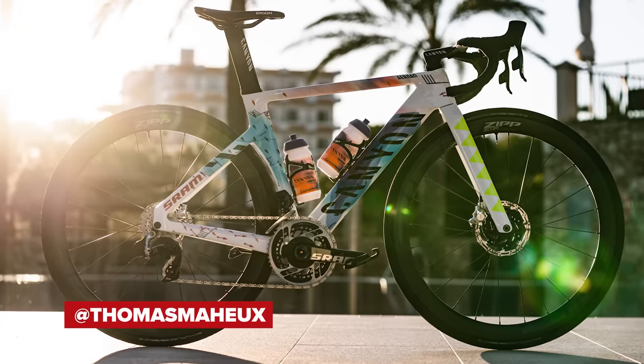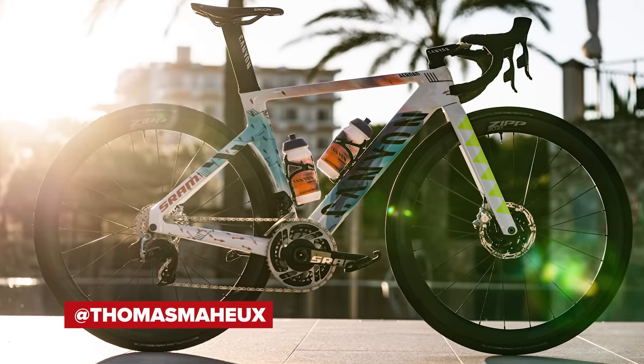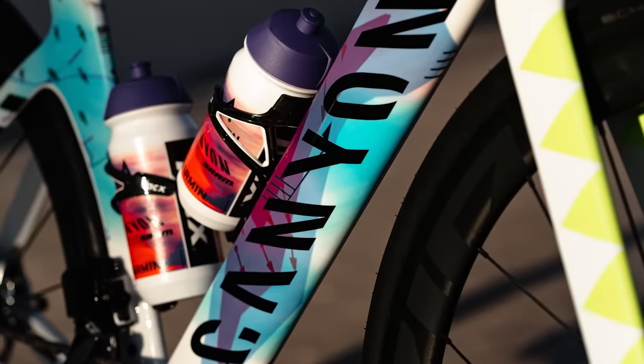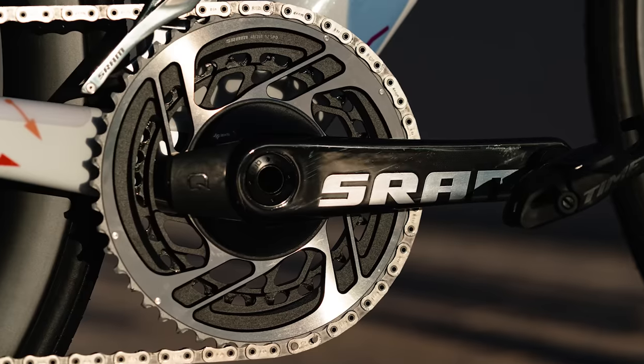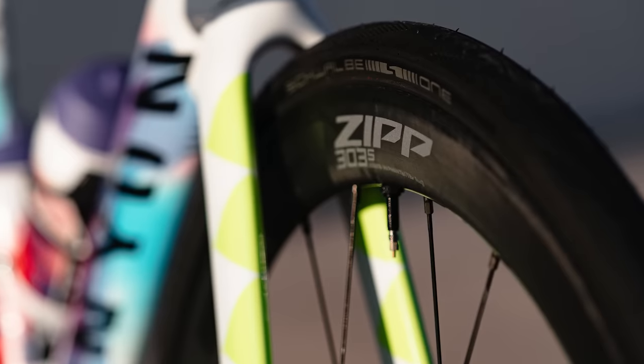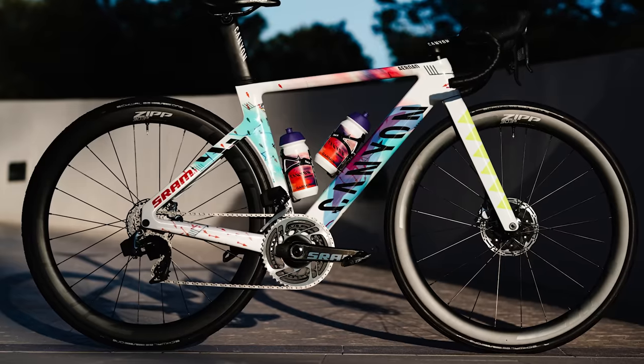Canyon SRAM next — our first women's team on the list. They'll be aboard Canyon bikes, racing on the Aeroad CFR with that incredible paint scheme, and running SRAM Red eTap AXS groupsets and Quarq power meters. Bikes will also be kitted out with a selection of Zipp wheels and Schwalbe tires, Ergon saddles, and Garmin head units.